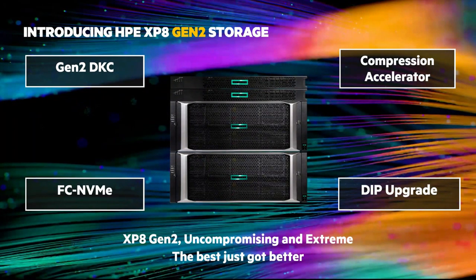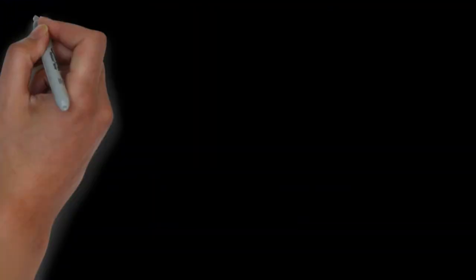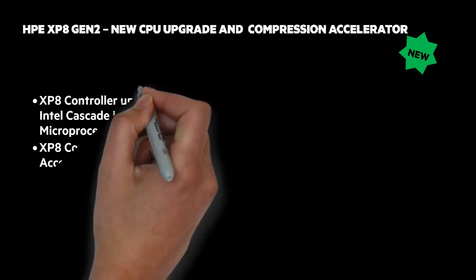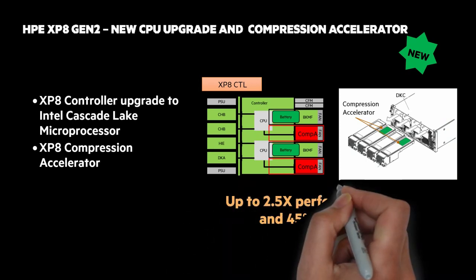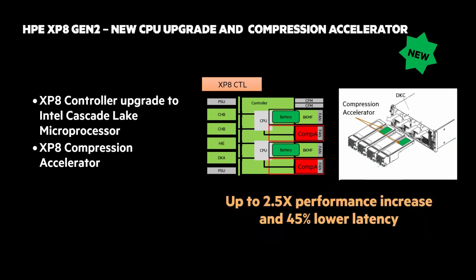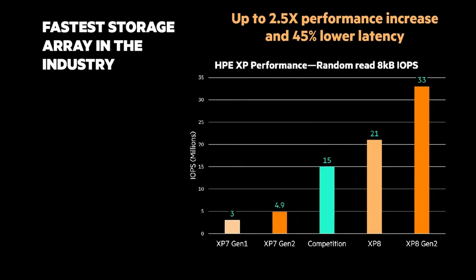Now let's look at those four attributes, starting with Extremely Fast — for Enterprise Open System, Non-Stop and Mainframe Applications at Scale. The two most impactful features released with the XP-8 Gen 2 are the controller upgrade and compression accelerator. These two features combined result in 14% average effective capacity and up to 2.5 times performance increase over the original XP-8 release. Latency also decreased by up to 45%. The XP-8 Gen 2 top IOPS is 50% faster than the initial XP-8 release and almost twice as fast as the competition. One of the workloads we tested saw a 2.5 times performance increase. With the XP-8 Gen 2, you can count on predictable performance for mission-critical workloads.